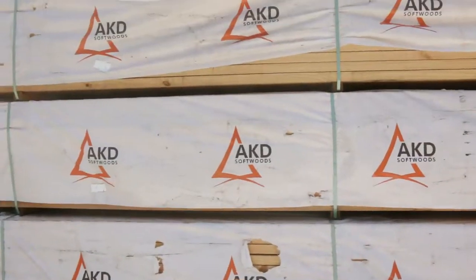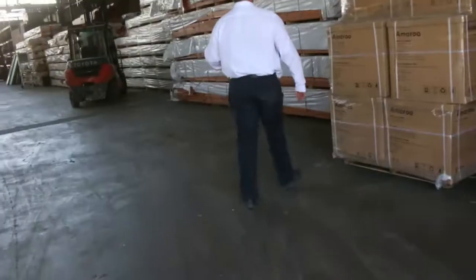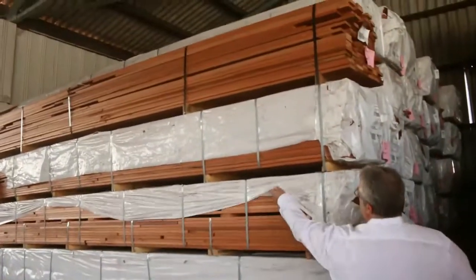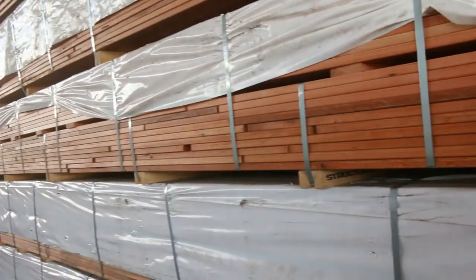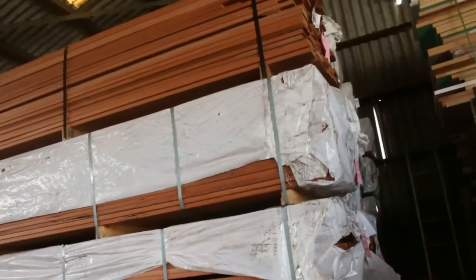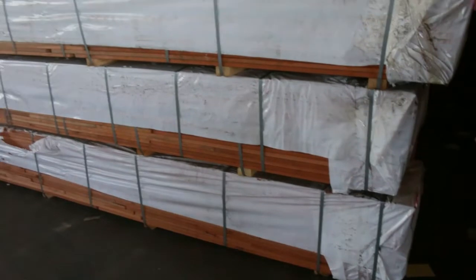Straight after that we're going to the decking. We've been highlighting the karri decking — it's a West Australian timber, very similar in color to probably a Sydney blue gum. It's close to the Jarrah tree but lighter in color, so the Jarrah is a bit darker. This is a really good alternative to Merbau — Aussie grown and sustainable.